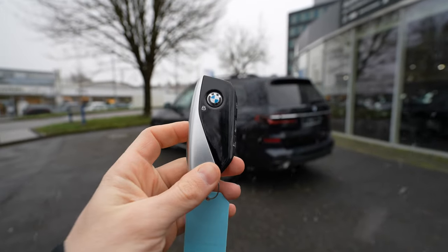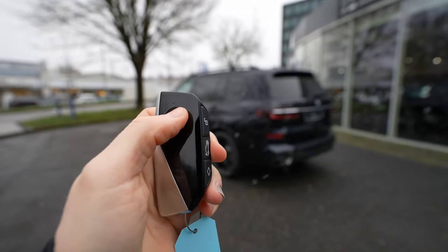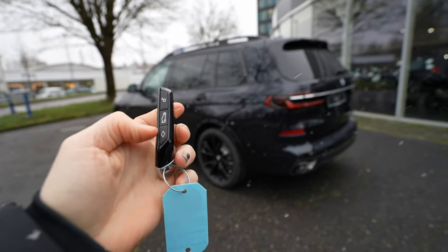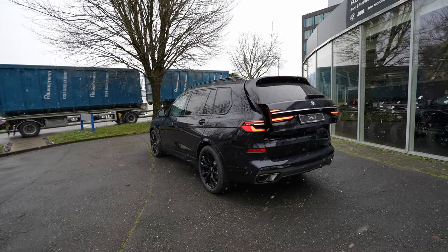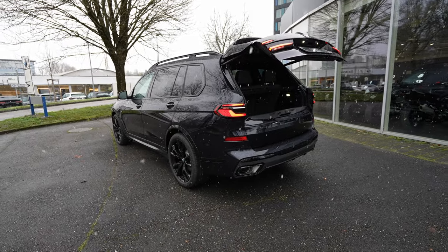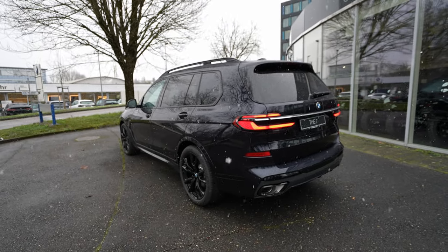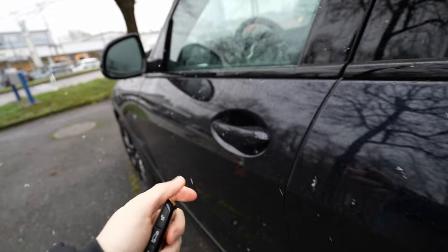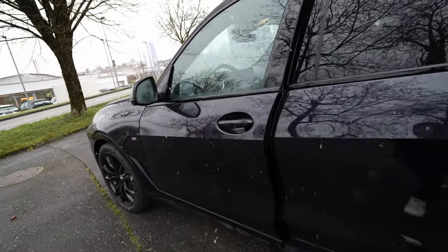Let's start with the key. This is the new BMW key — very light, modern design. Here is the lock button, here you unlock the car. You press this button for the trunk to open it; hold it to close the trunk. The car also comes with electronic folding mirrors and keyless entry — you can lock by touching the handle and it will unlock when you approach.